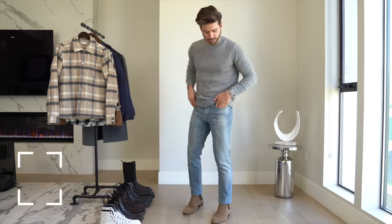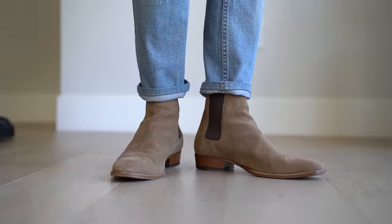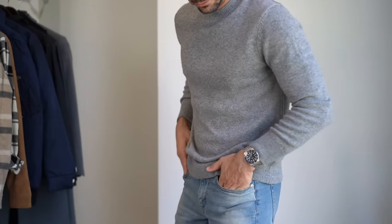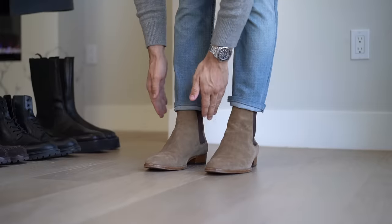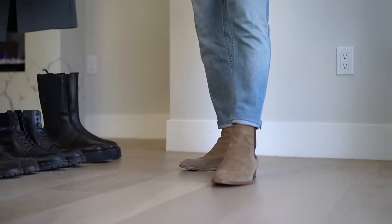Without further ado, let's get started with the first look, and I had to start with Chelsea boots because you know how much I love a good Chelsea boot. These are tan suede Chelsea boots from Saint Laurent — there are a lot of different brands who make very similar boots. I styled them with a simple gray sweater, not baggy but not too tight. Then some light wash denim with a similar fit, tailored. I rolled them up just once — it's a cool minor detail that shows off more of the boots, though I don't recommend doing it all the time.